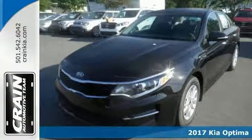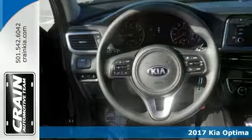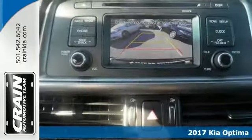Here's a 2017 Kia Optima LX, stylish and fuel efficient, perfect for keeping your fuel costs down and driving enjoyment up.